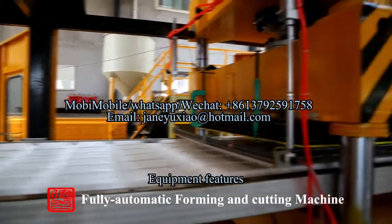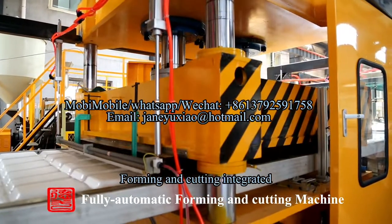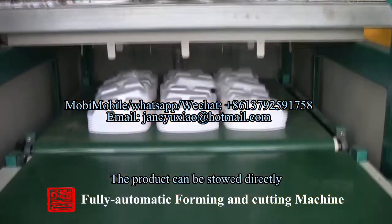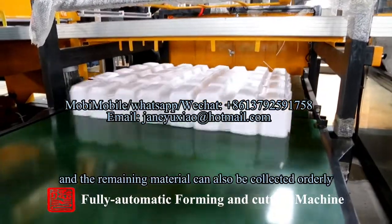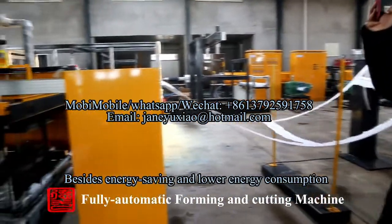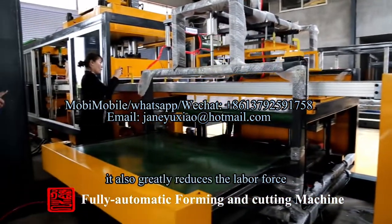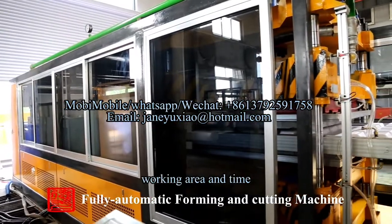Equipment Feature 1: Forming and Cutting Integrated. The product can be stored directly and the remaining material can also be collected in an orderly manner. Besides energy saving and lower energy consumption, it also greatly reduces the labor force, working area, and time.